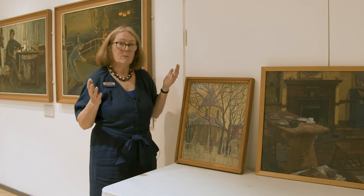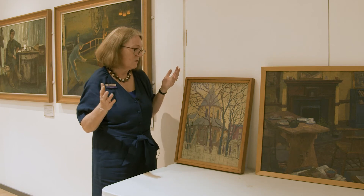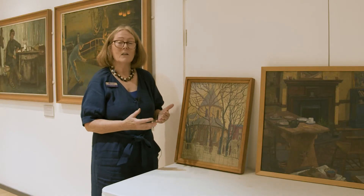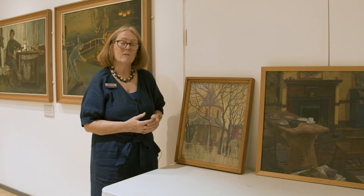He was a very good draughtsman in his own quiet way — a very quiet man who did these little quiet pictures. Nothing ever major happens in any William Ratcliffe painting; there's not a lot of action and very few people, just houses, places where he lived, or landscapes. That was really his subject matter, and like many artists he is recognised now far more than he ever was in his lifetime.